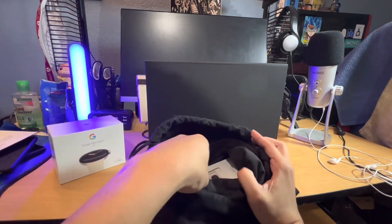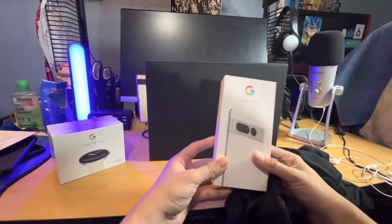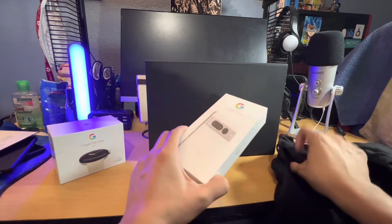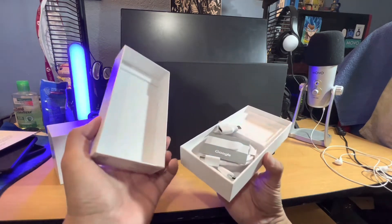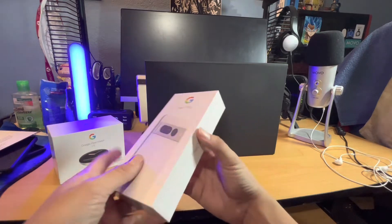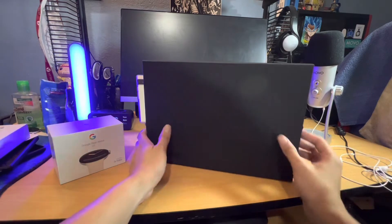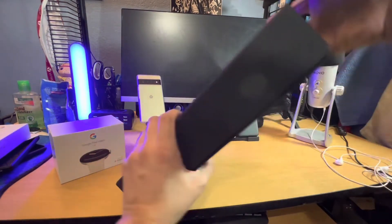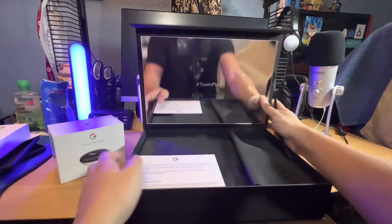Let's see what else is in here. The Pixel 7 Pro is in this box — this is interesting. It looks like it's been opened though, so I don't know what's going on. I'm hoping it's in there, maybe already synced up. The box is open and everything's kind of jiggled around, so I'm hoping there was no integrity issue with what was in the box. Let's find out.